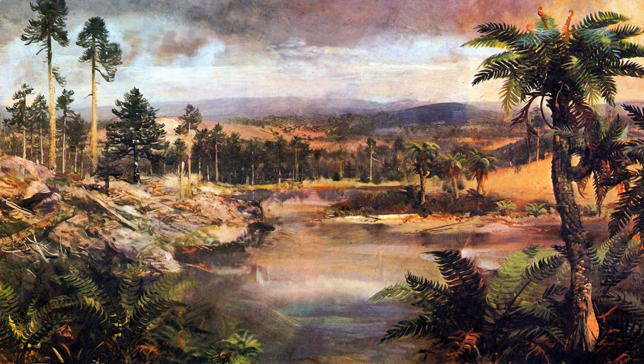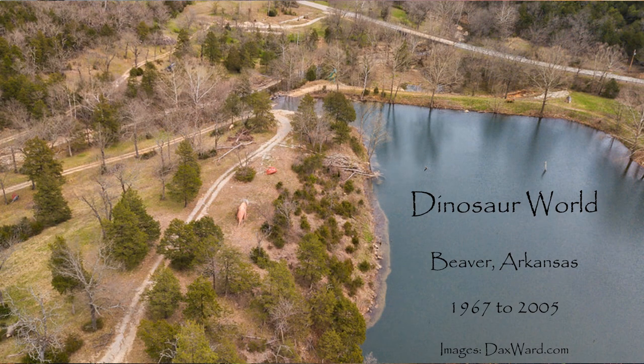Unfortunately, many dinosaur attractions are no longer with us. Nature selects them to go extinct, and we know that they were there only from the remains and clues they leave behind. Dinosaur World in Beaver, Arkansas was one such casualty, but the history it left behind was just too good not to mention. It was started in 1967 by Ola Farwell, who hired Emmett Sullivan of Rapid City Dinosaur Park fame to build several full-sized dinosaur statues for his new park.